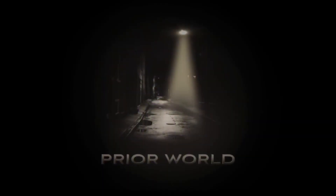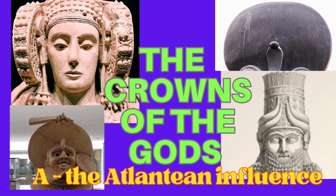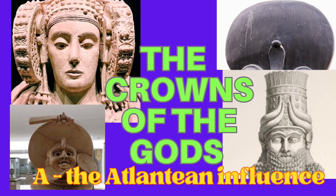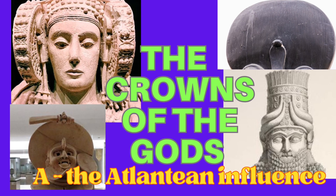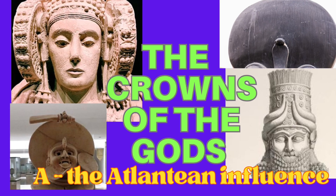Just starting off the series on the crowns or the headdresses of the gods by looking at what I remember from my dream regressions about the headwear, the headdresses, what we wore on our heads from Atlantis.